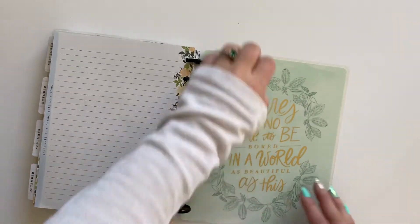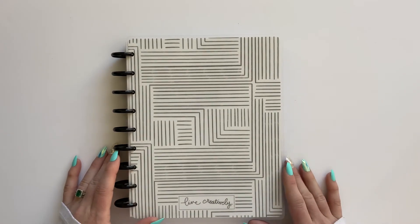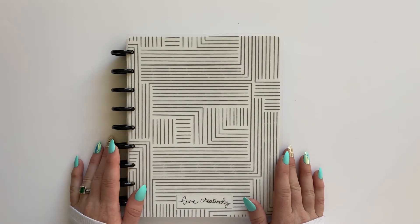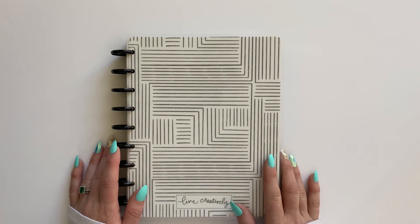There it is — my very first Happy Planner! Thank you guys so much for flipping through this with me. If you're not already subscribed, I would love for you to subscribe to my channel, give this video a thumbs up, and I will talk to you in my next video. Bye!